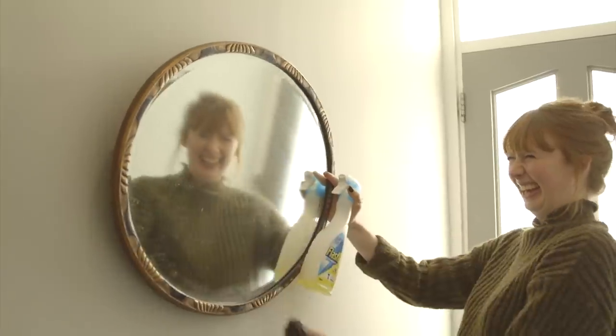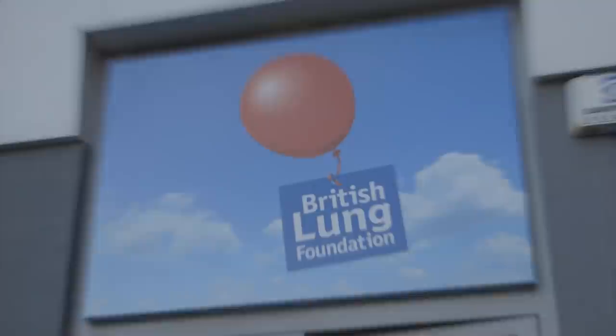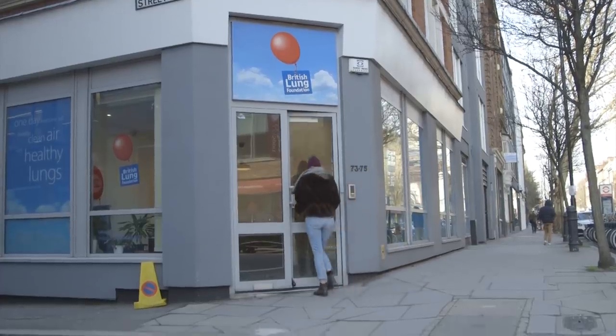Normal things like washing, cooking and cleaning can cause condensation that eventually leads to mould. Today I've come to the British Lung Foundation because I want to find out a little bit more about what indoor air pollution is, what causes it and what we can do about it. So come inside with me — we're going to go and speak to Sarah and find out a little bit more.